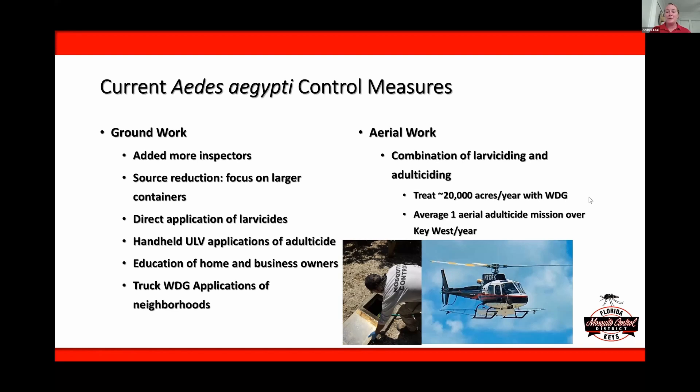The aerial work is treating about 20,000 acres a year, and I do expect that to continue to increase as we're seeing more and more travel-related dengue cases and more introductions into the Florida Keys. But we have seen that adult numbers have really dropped down — we're only doing about one aerial adulticide mission over Key West every year. We are finding that the combination is making a big difference for us.